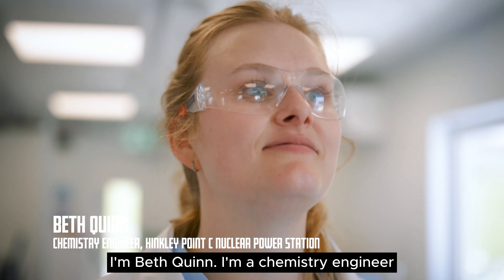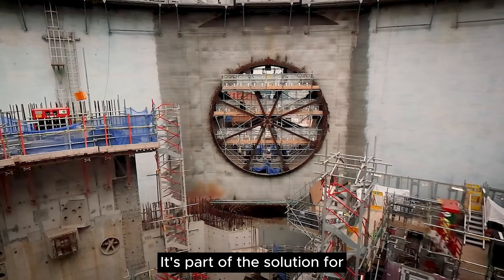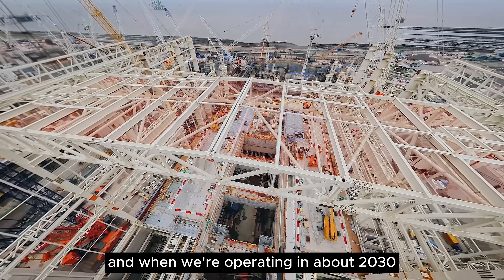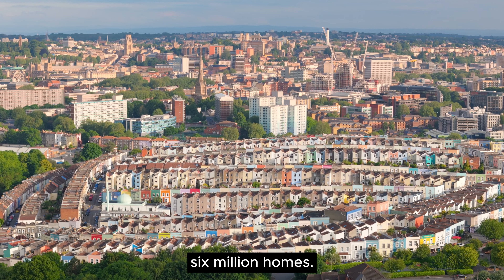I'm Beth Quinn, I'm a chemistry engineer and I work at Hinkley Point C nuclear power station. It's currently under construction, it's part of the solution for helping Britain to achieve net zero, and when we're operating in about 2030 we should be able to provide electricity for about six million homes.